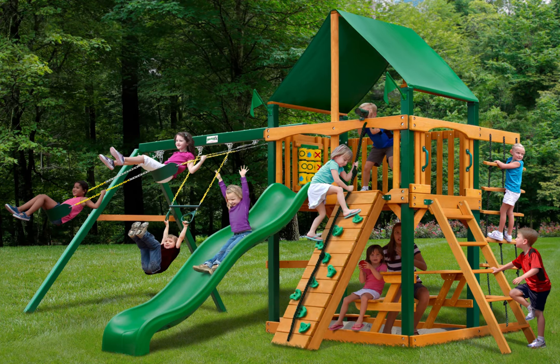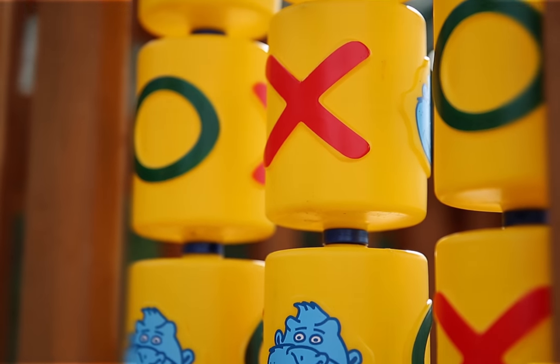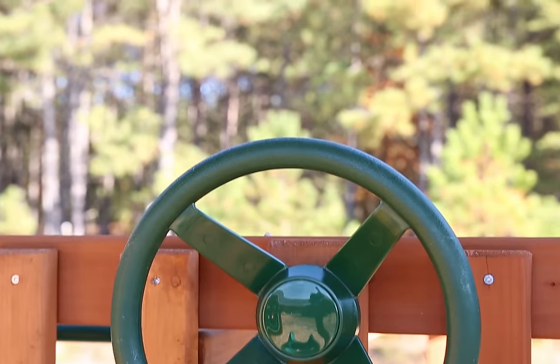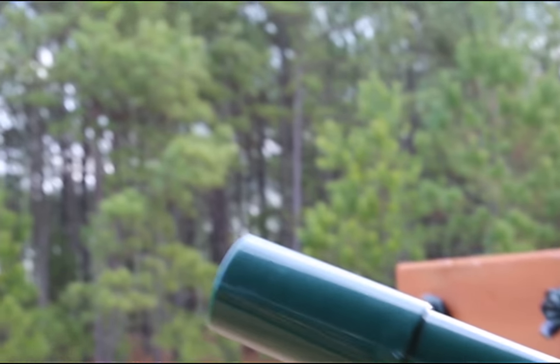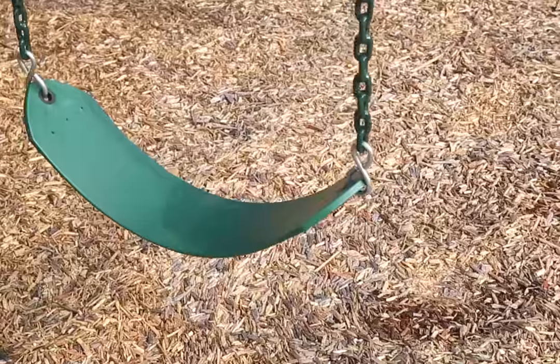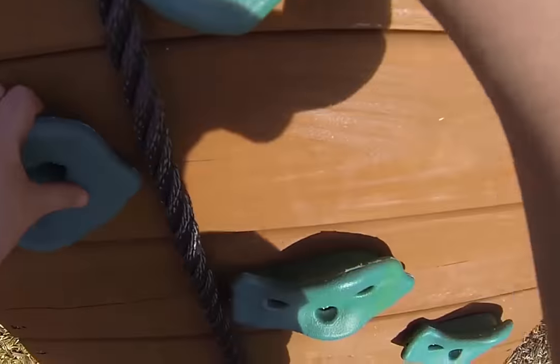The Gorilla Playsets Chateau 2 Swing Set with Timber Shield and Deluxe Green Vinyl Canopy will be a big hit for any child who sees it in the yard. It will give them tons of fun outside. All the ingredients for fun are here, including the wiki wave slide, rock wall, and even a picnic table too. The main beams and posts are covered in a maintenance-free timber shield coating.